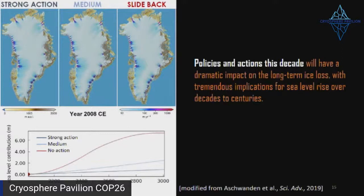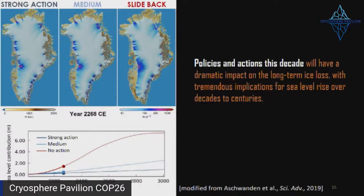This ice loss is happening and it's speeding up. If we want to keep sea level rise to something manageable, we need to act. This is a simulation showing the thinning and speeding up of these glaciers as we move through time in a warmer and warmer climate — big changes to the ice sheet and its size — and of course, all of this is contributing to sea level rise.